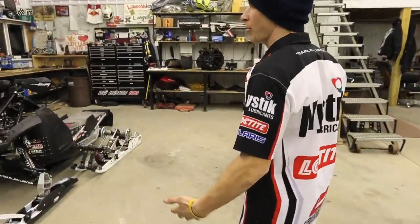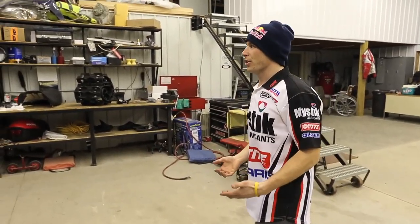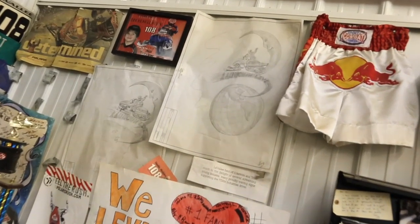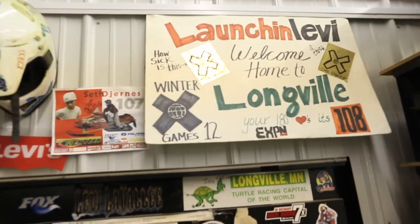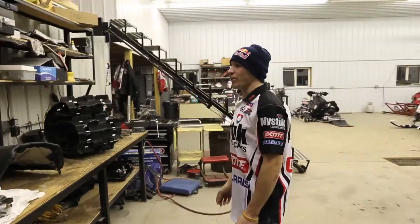It's neat looking around in here because it's all pieces of my career, different things. This corner over here is just some of the fun stuff that different fans have given me. That's what really makes you appreciate the people that support you and the fans that are rooting you on out there.